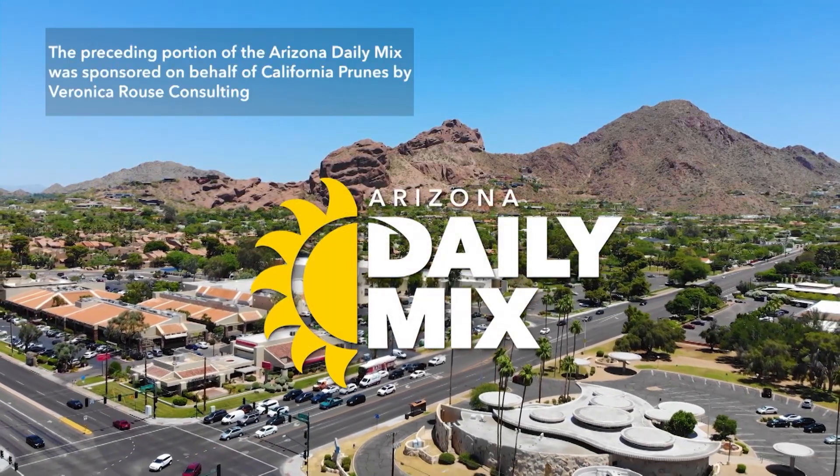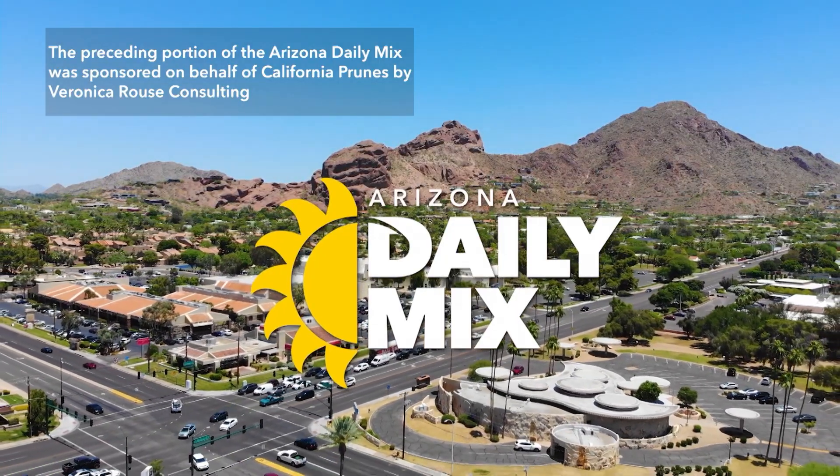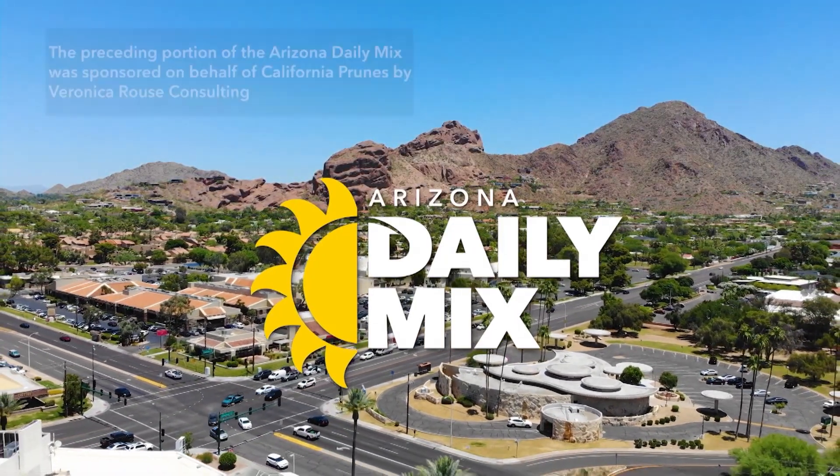The preceding portion of the Arizona Daily Mix was sponsored on behalf of California Prunes by Veronica Rouse Consulting.